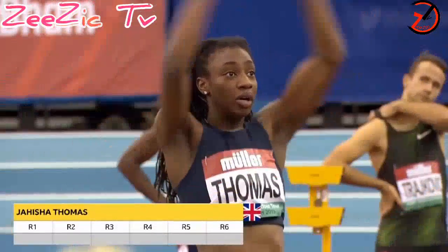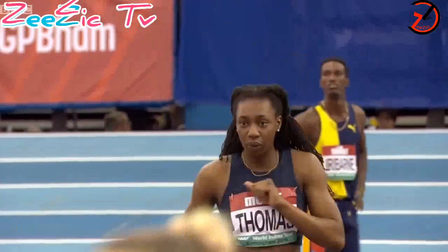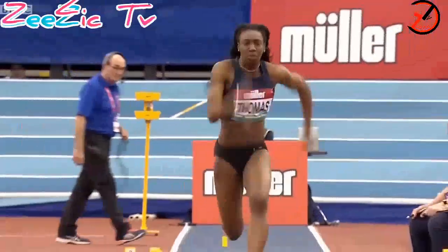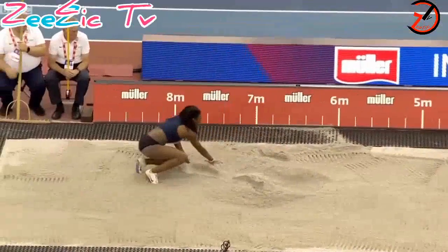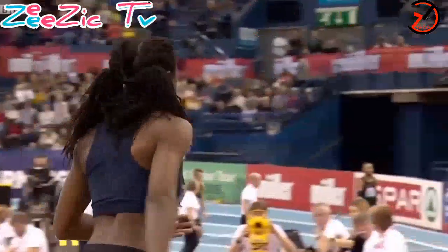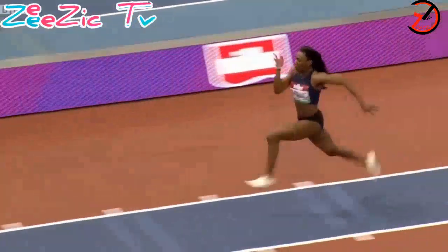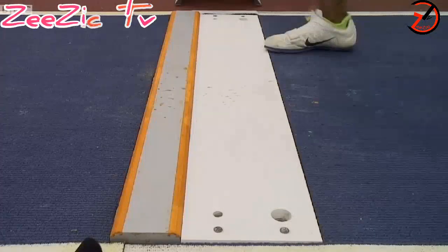Now onto Jahisha Thomas, who is going to European indoors, second at UK Championships last weekend, behind Katerina Johnson-Thompson who is not competing here today. Let's see how she can open — just a little over 6 metres. 6.50 she's managed this season, so capable of some very, very good stuff, but it's a fairly modest opener for Thomas.